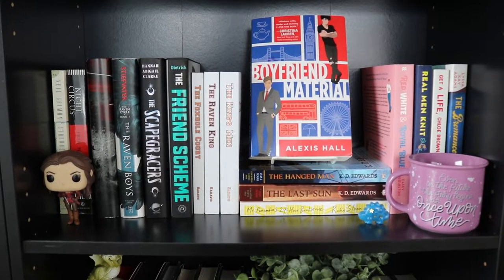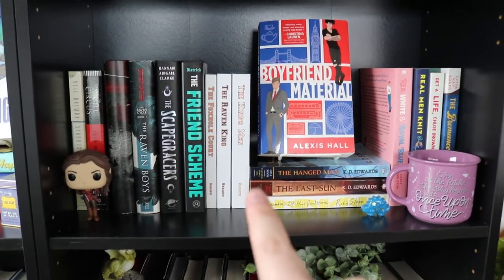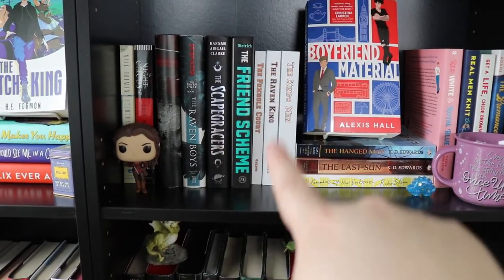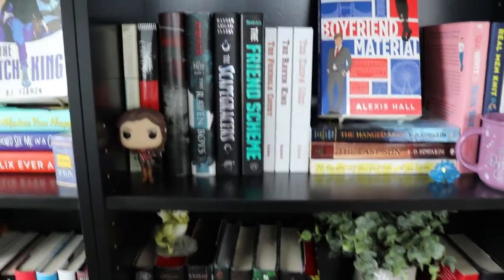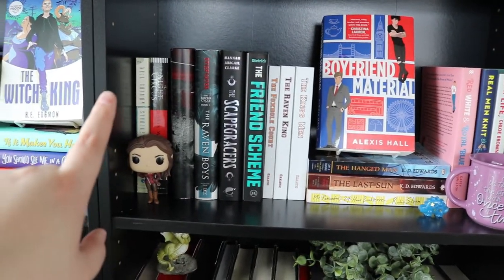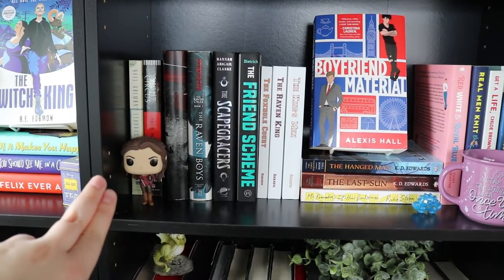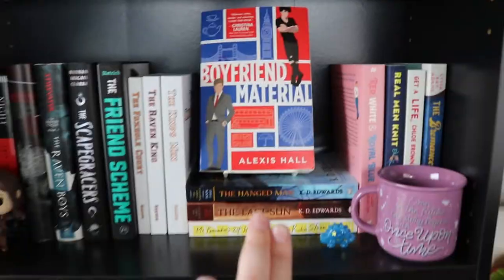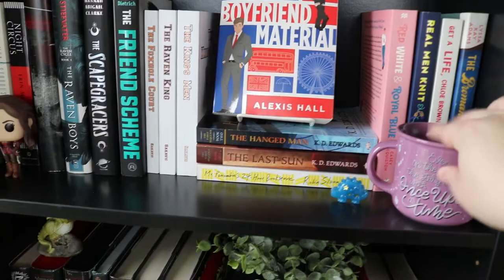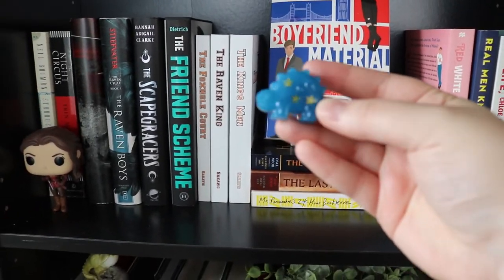This shelf is kind of a mix of romance over here on this side, some urban fantasy, pretty much a little bit of everything. I've got The Foxhole Court, Escape Gracers and Raven Boys, The Night Circus and Stardust. This pop figure is Belle from Once Upon a Time. I've got Boyfriend Material, Red White and Royal Blue, Real Midnit, a pink mug, and this cute little dinosaur that we made out of resin one weekend.